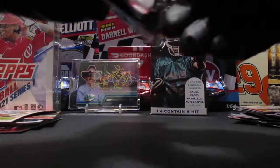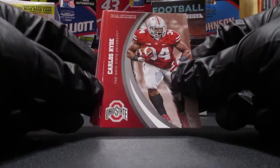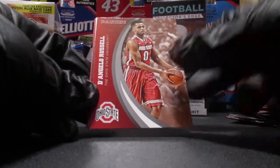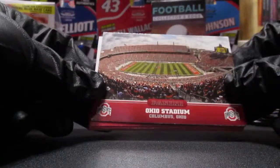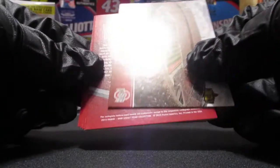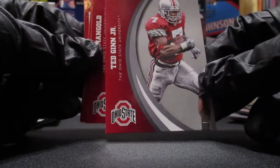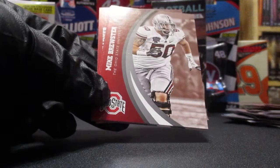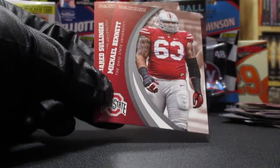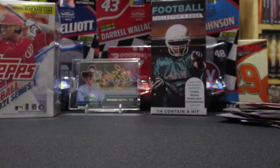And we got the Ohio State pack. Let's see what we can find - Carlos Hyde, I've heard of him. D'Angelo Russell. The stadium out there in Columbus, it's a pretty cool picture. We got a backwards card of Ted Ginn Jr., former Dolphin. Nick Mangold, Mike Brewster, Michael Bennett, and Jared Sullinger.